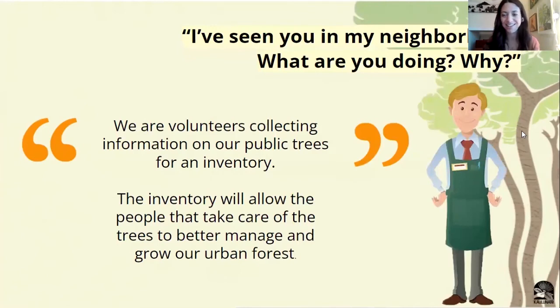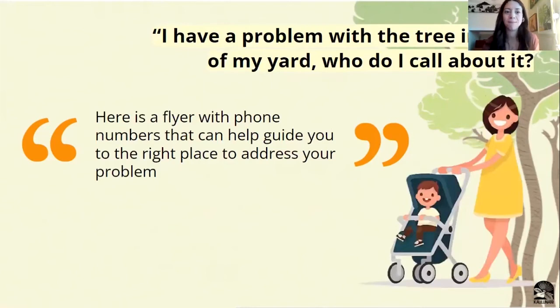As we're out in the field, people often see us working together as a group with their yellow shirts and want to know what it is that you're doing. A good response would be: 'We're volunteers collecting information on our public trees for an inventory, and this information that we're collecting will help the people that take care of these trees better manage our urban forest.' Easy and simple. Sometimes people have a question about a tree and you're not expected to know all of the answers. On the handout material that your team leaders will have — either as a flyer handout or as a QR code — those resources are going to be available to give out to the community for more information. Those brochures have information about phone numbers that are more specific to community members' concerns.